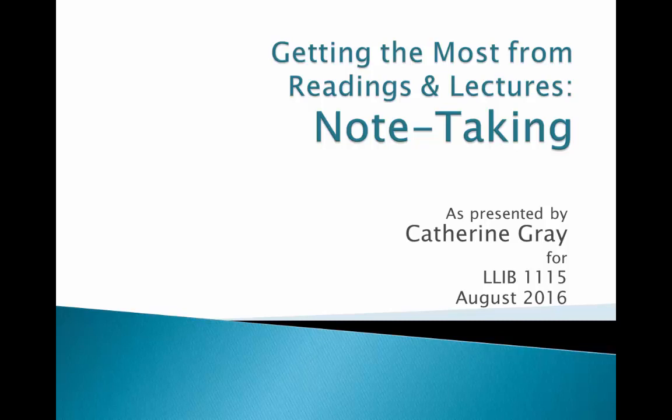Bruce Ballinger describes note-taking as having a dialogue with the author. As the author or presenter shares ideas, your notes track the ideas and call attention to material that you want to respond to. Whether you are simply recording what is shared or planning to respond, your notes will be an important resource to refer to.